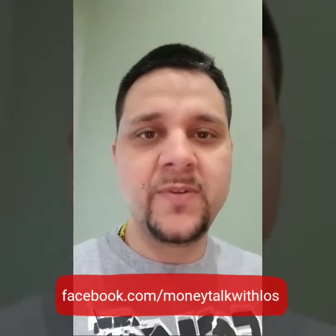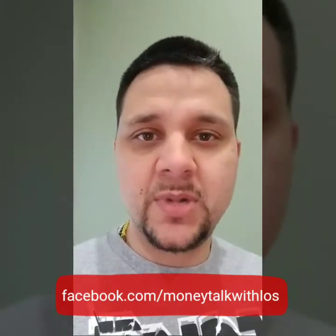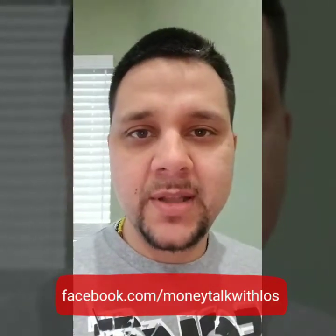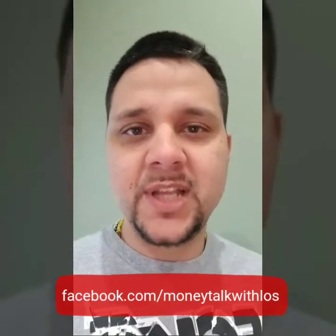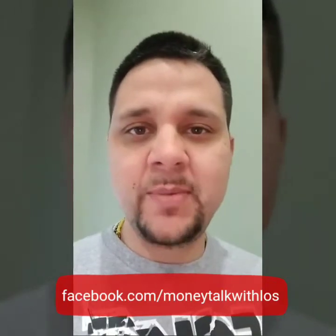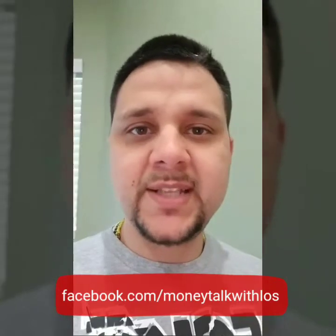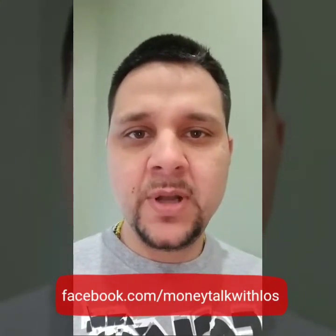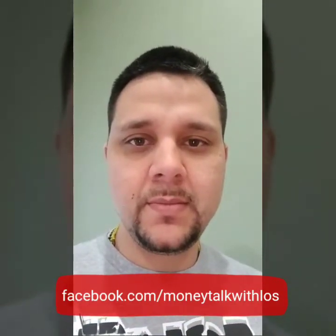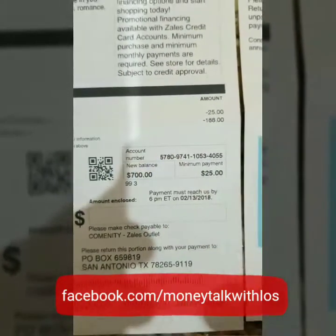Right now I'm going to teach you with an example of one of my personal credit cards that I opened last year in August to get some wedding bands for my marriage. I want to show you what the statement looks like and teach you how to read it and understand everything on it, because a lot of people don't even know what their interest rate is. Please pay attention, and if you find this information useful, please share it, like it, and comment below.